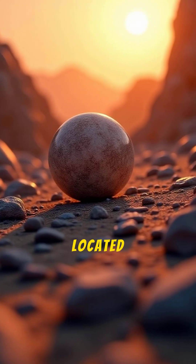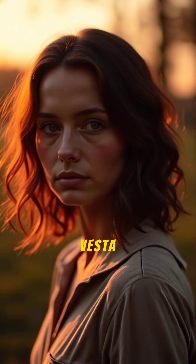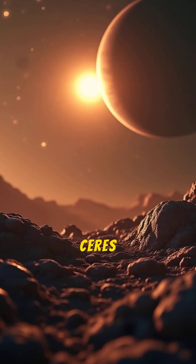What is the name of the dwarf planet located in the asteroid belt? A: Vesta. B: Pallas. C: Ceres.